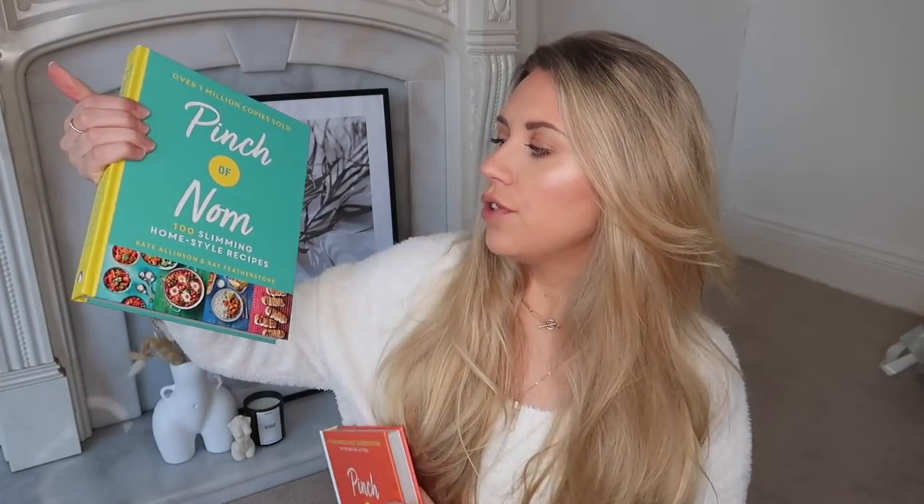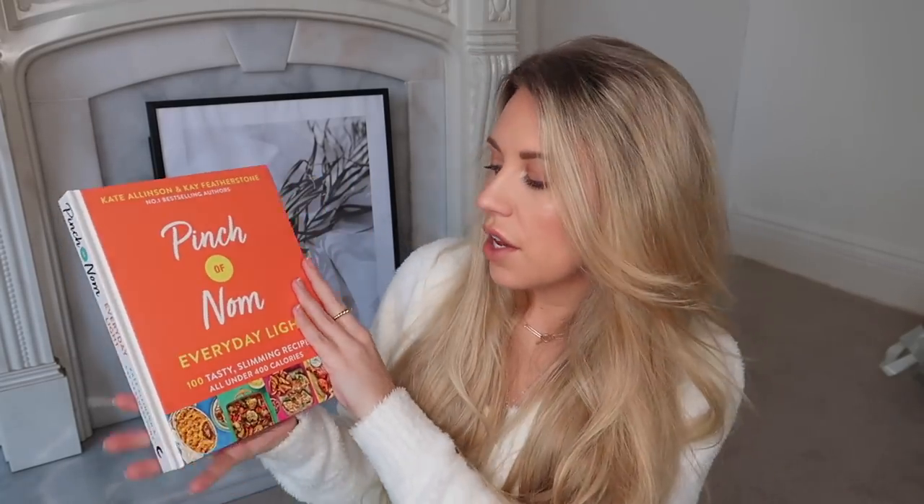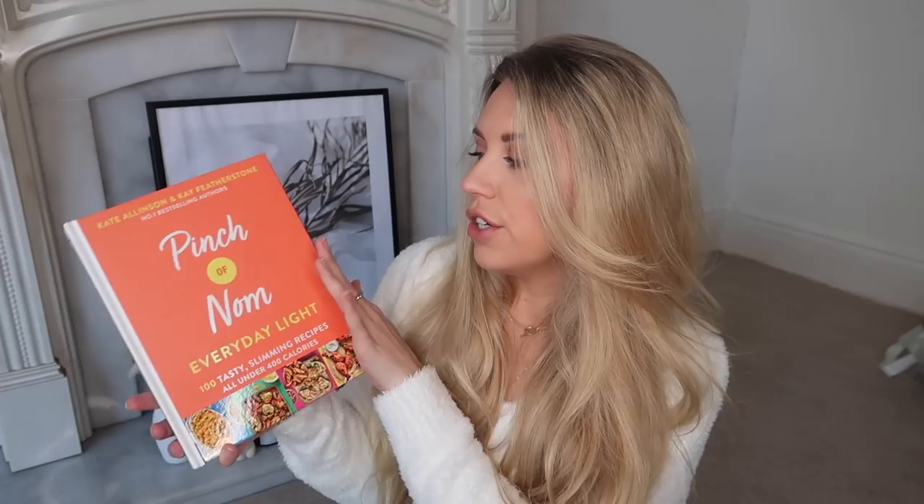I also spotted the Pinch of Nom recipe books at £5.99 — they usually retail for £20, so a great price. I picked up both: Pinch of Nom 100 Slimming Home Style Recipes and Pinch of Nom Light, which is all dishes under 400 calories. It's the new year, so I'm trying new recipes, although I'm not going full-on health kick — I just like a gentle transition, especially with January being my birthday month.